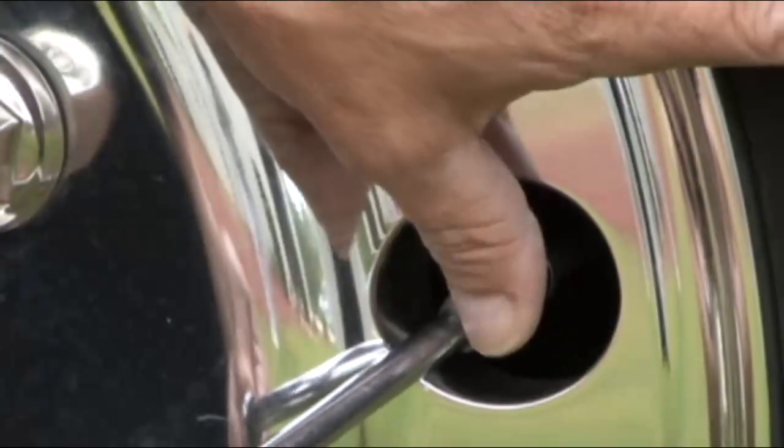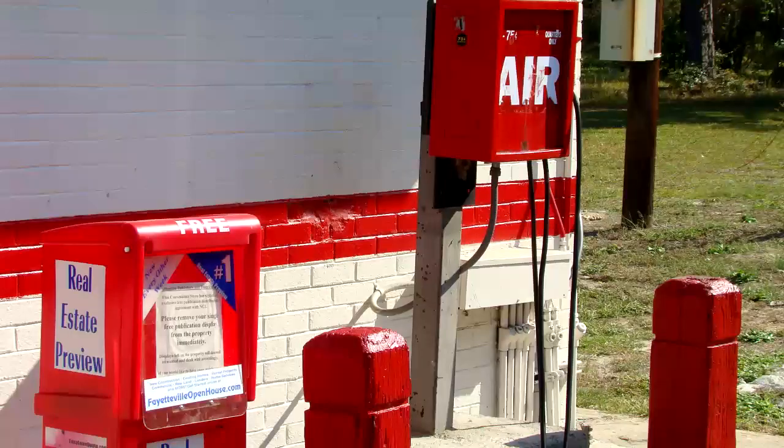Use a high quality tire pressure gauge and don't depend on pressure gauges at gas stations. They're usually abused and neglected, raising concern over the accuracy. Remember, properly inflated tires are safer, extend the life of the tires, improve fuel efficiency, and lessen the chance of unexpected and premature tire failure. Happy camping.